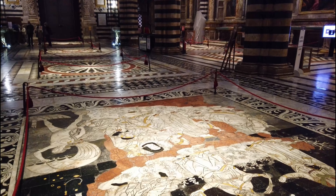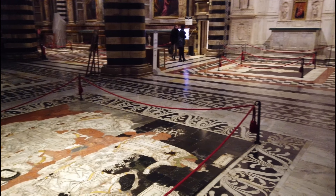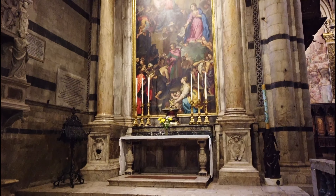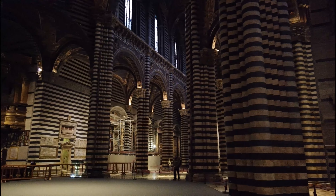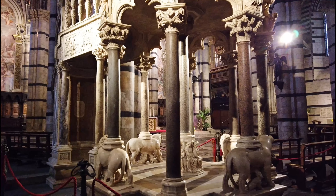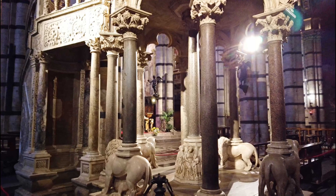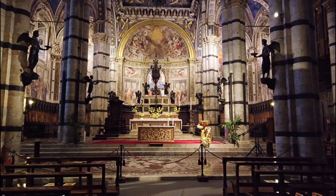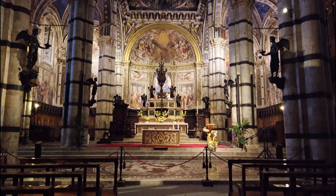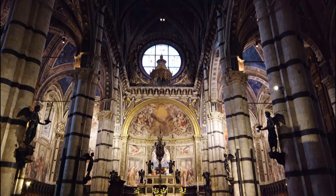Su interior es espectacular, con un suelo de mármol en el que pueden observarse incrustaciones y paneles representando episodios bíblicos. Además posee varias obras de arte, como el magnífico púlpito, el altar, y varias esculturas de varios de los grandes maestros de la época, entre las que sobresalen las dedicadas a San Pedro y San Pablo, obra de Miguel Ángel.